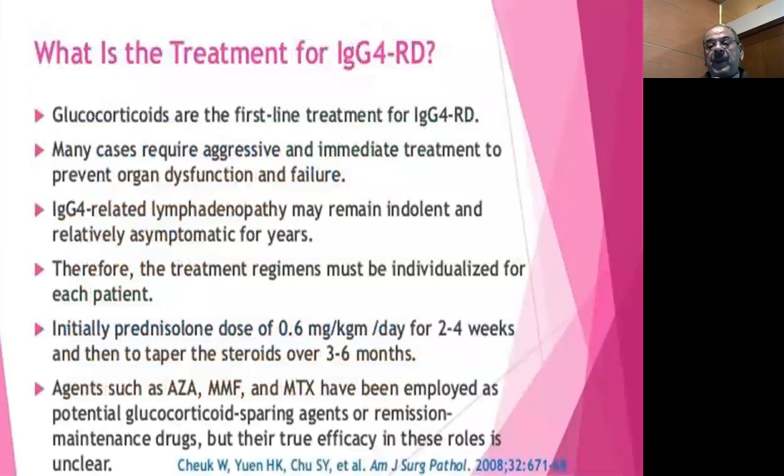Treatment: steroids are the first-line treatment. Many cases require aggressive and immediate treatment depending on organ involvement, to prevent organ dysfunction and failure. Lymphadenopathy may remain indolent and asymptomatic for many years and does not require treatment. Therefore treatment must be individualized for each patient. The dose is usually 0.6 mg per kg for 2 to 4 weeks, then tapered over 3 to 6 months. Some patients may need steroid-sparing agents like azathioprine, mycophenolate, or methotrexate. For those who fail, there are new studies about rituximab.